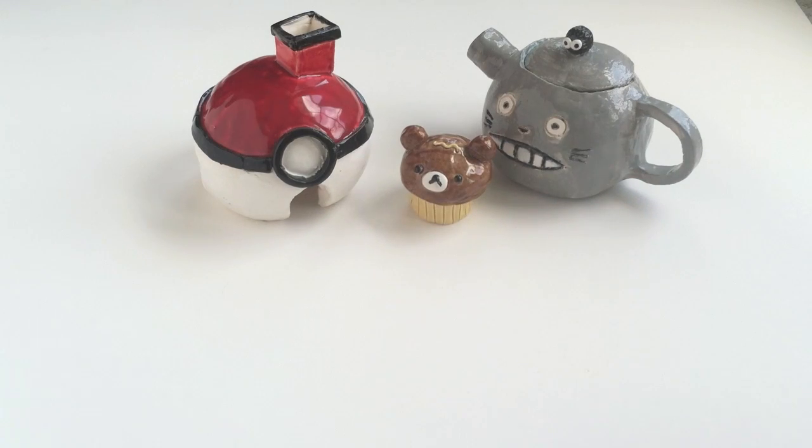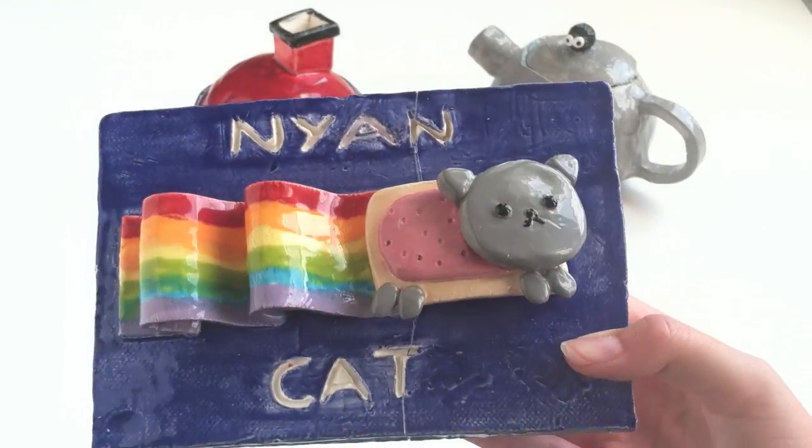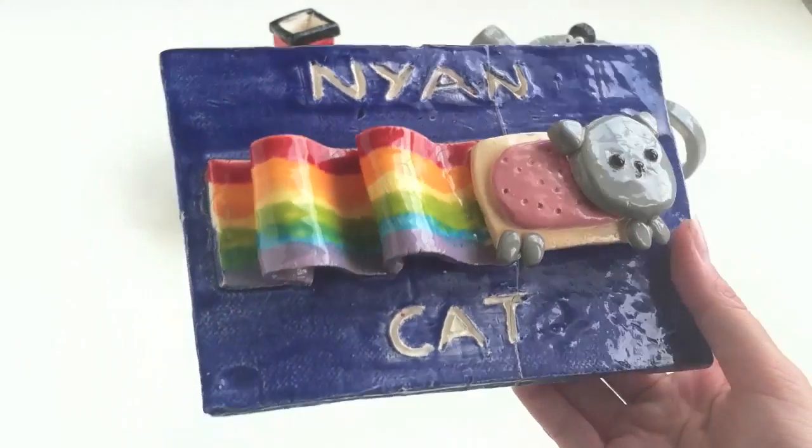I also have this Nian cat slab and it looks like this.